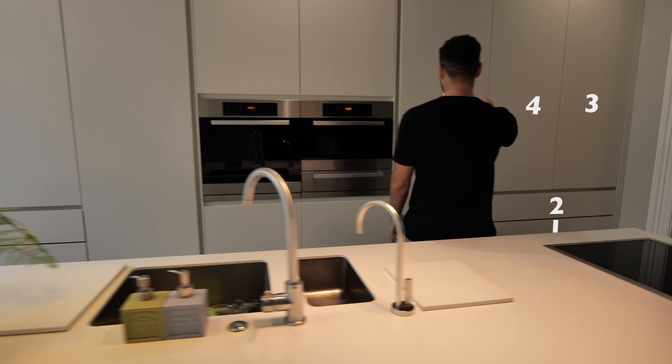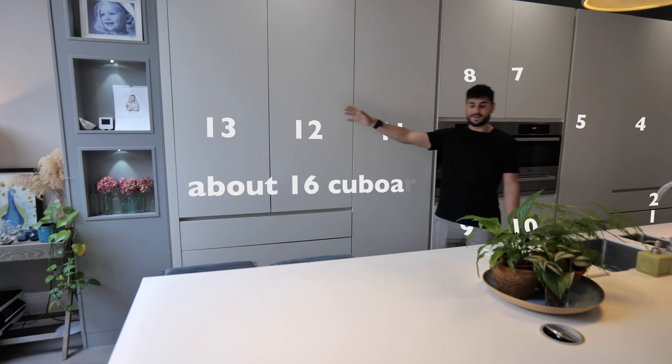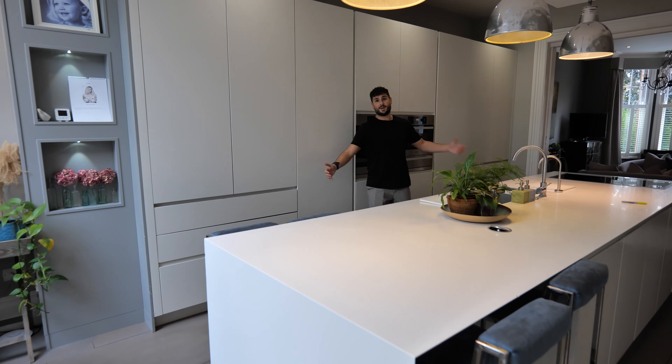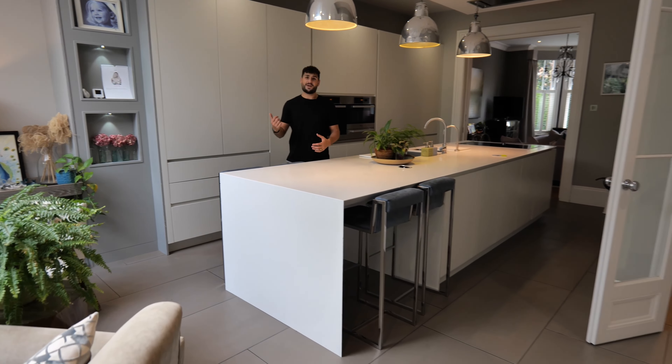You've got 13 — about 16 cupboards here, and you've got all underneath here as well. I know this channel is not about storage, it's about beautiful spaces, but it's just something that I had to highlight.